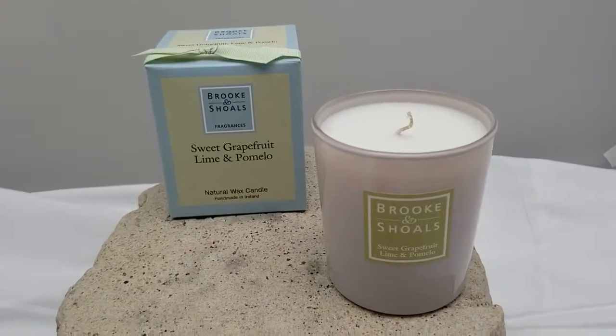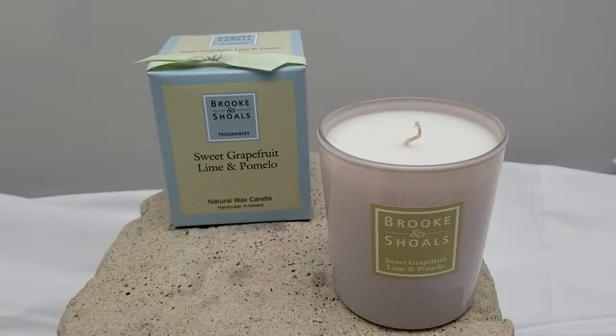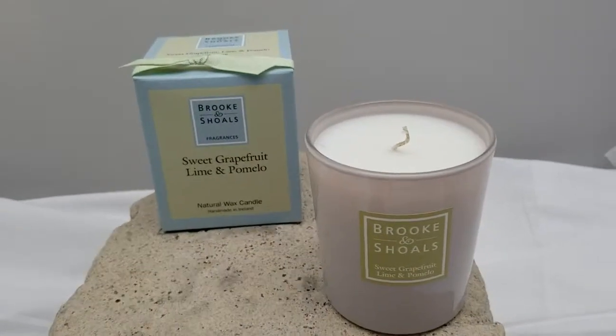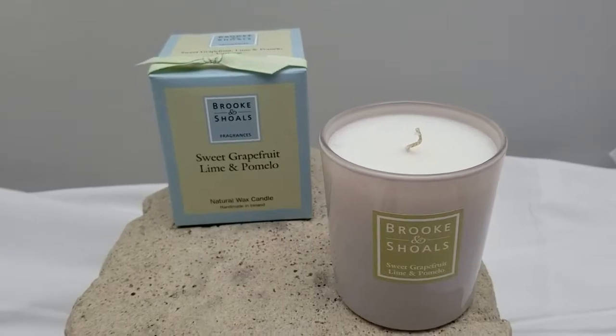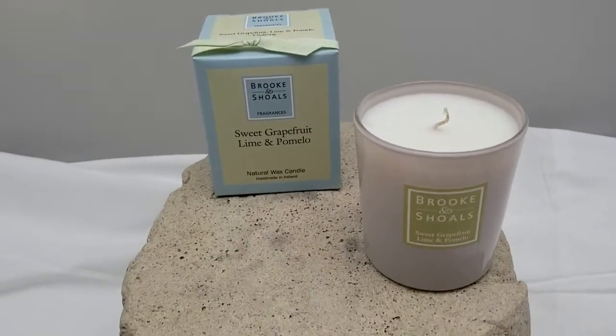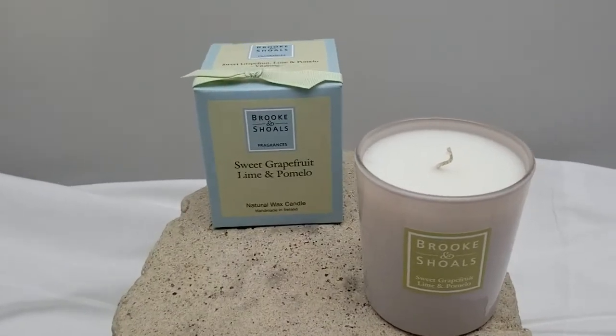This is the Brook & Scholl's Sweet Grapefruit Lime and Pomelo. Pomelo is also a type of citrus fruit — it's quite large, about the size of a melon. As you can imagine, this is quite a citrusy fragrance; it's quite refreshing, invigorating, and revitalizing.